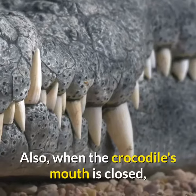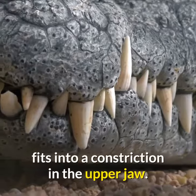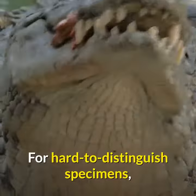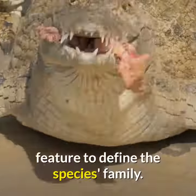Also, when the crocodile's mouth is closed, the large fourth tooth in the lower jaw fits into a constriction in the upper jaw. For hard-to-distinguish specimens, the protruding tooth is the most reliable feature to define the species family.